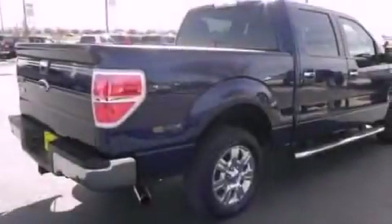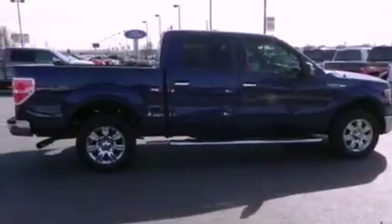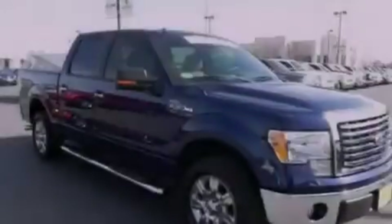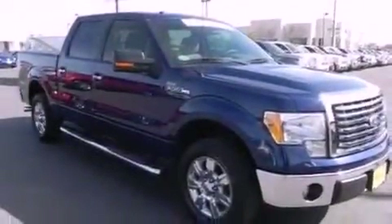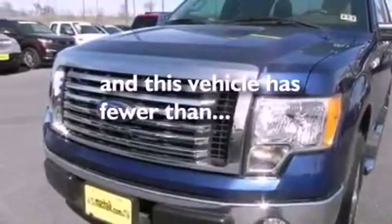The following features are also included: air conditioning, cruise control, full power accessories, a CD player, an engine immobilizer theft deterrent system, a passenger side vanity mirror, 12-volt power outlets, an anti-lock braking system, keyless entry, and this vehicle has fewer than 60,000 miles on the odometer.